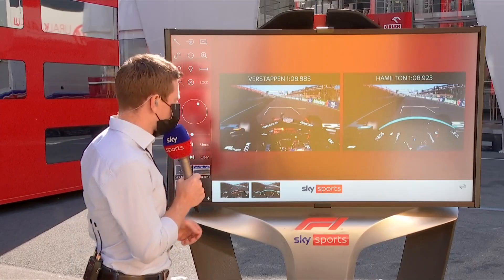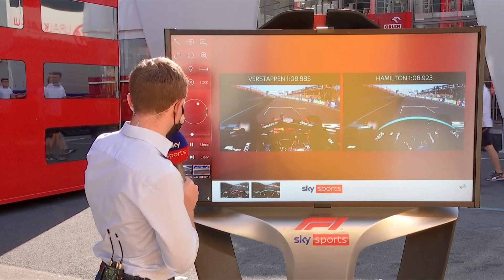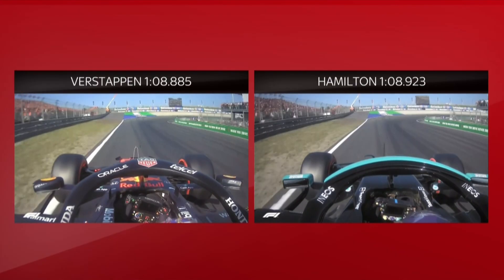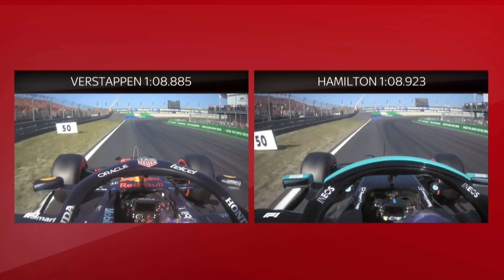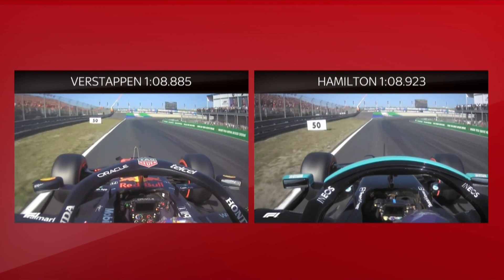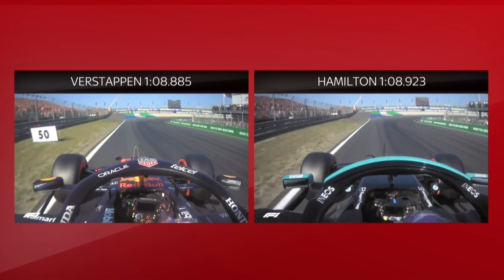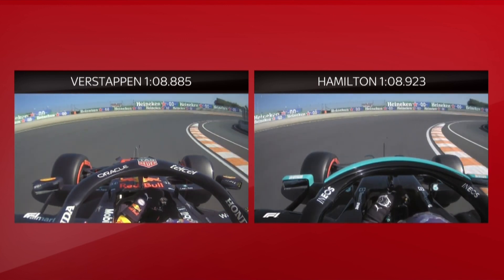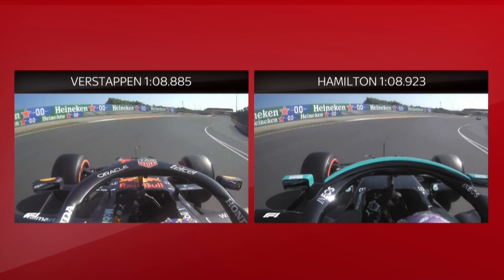You've got the side-by-side comparison between these two — Max versus Lewis — heading down the main straight. He's going to stop it first of all at the 50-meter board, or try to, because Lewis just about gets there before Max. You can see, just yet past it. In the corner itself, Max runs a little bit wider, but I think that's actually the better line, because he's got more camber there.